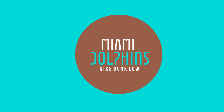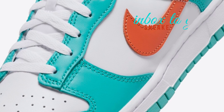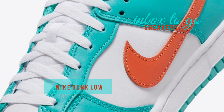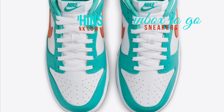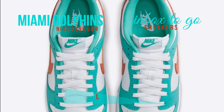The highly awaited Nike Dunk Low Miami Dolphins variant will be released in spring 2024, according to exciting plans from Nike Sportswear. The vivid colors of the Miami Dolphins NFL team served as the inspiration for this particular color scheme.